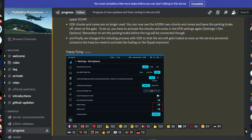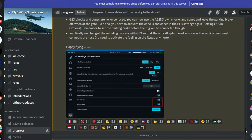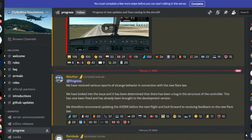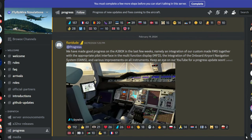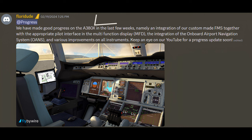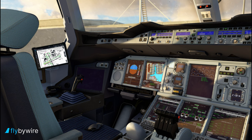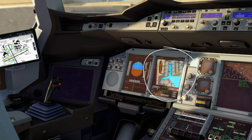So now for the better parts — there is some new development in the FlyByWire Discord server showing more progress on the project. And they quote: 'We have made good progress on the A380X in the last few weeks, namely an integration of our custom-made FMS together with the appropriate pilot interface in the multi-function display.'